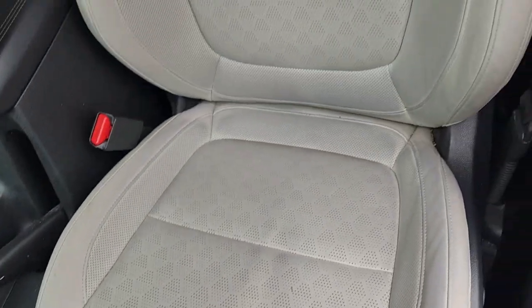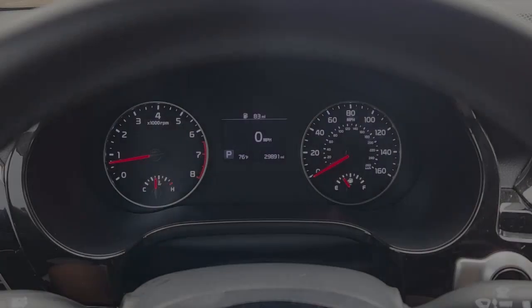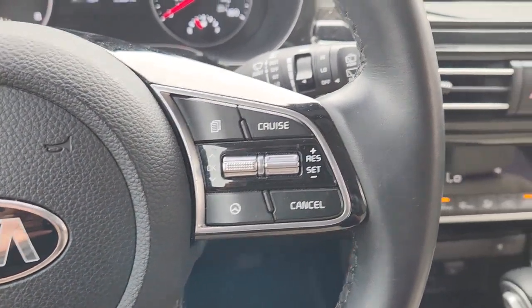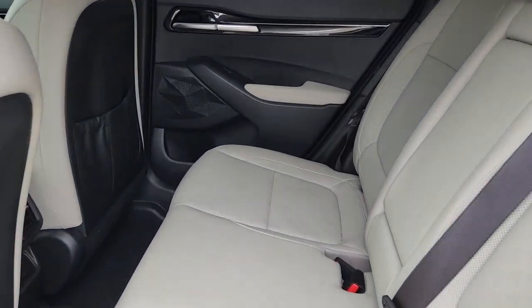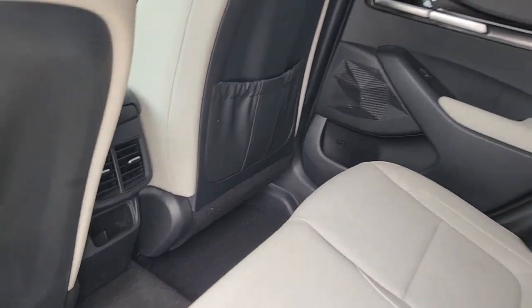Feel inspired by the drive in this agile Seltos. Treat yourself to a road test today. Our staff will toss you the keys and give you an outstanding customer experience. We'll see you next time.